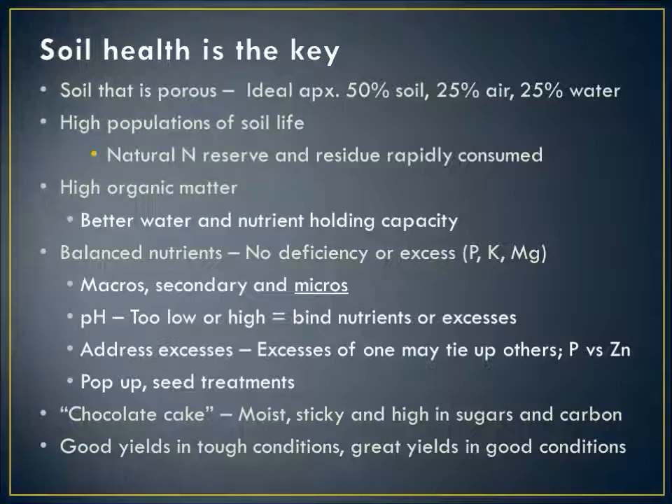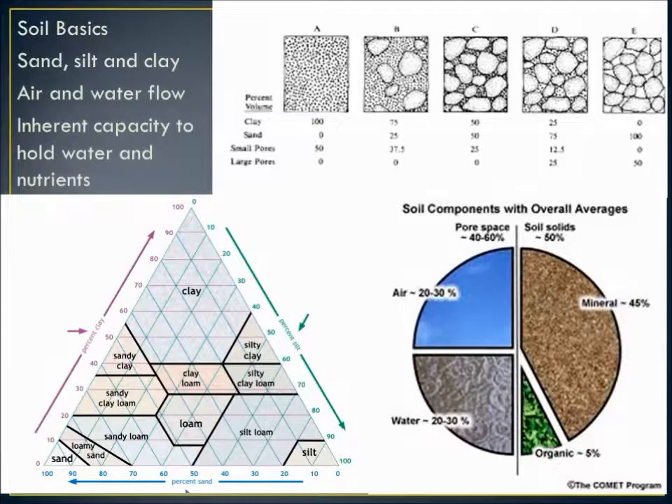What we're really looking for is a soil that's kind of like chocolate cake — moist, sticky, darker in color because of the high carbon, and high in sugars because of all the life going on in there. So we're going to have good yields in tough conditions and great yields when we have a good year. The old soil texture triangle shows it doesn't take a lot of clay on a percentage basis to make that soil a clay-dominated soil.